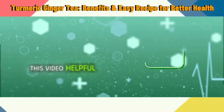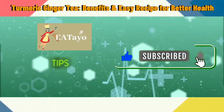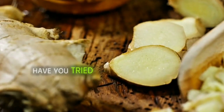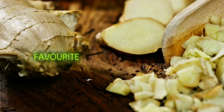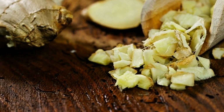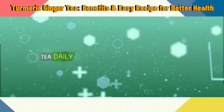If you found this video helpful, please give it a thumbs up and consider subscribing to our channel for more helpful recipes and wellness tips. Don't forget to hit the notification bell so you never miss an update from us. Have you tried turmeric ginger tea before, or do you have any other favorite health-boosting recipes? Share your thoughts and ideas in the comments below. Watch the next video on what happens to your body if you eat ginger, and the benefits of having ginger tea daily, if you're interested.